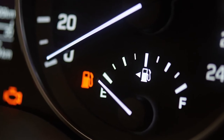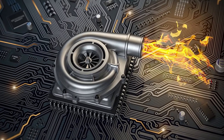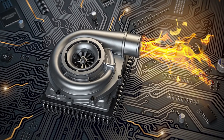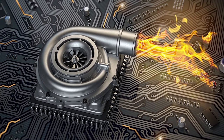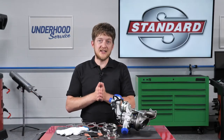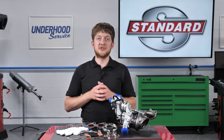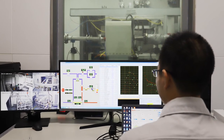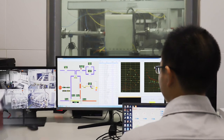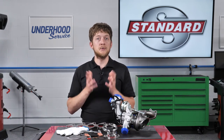Other signs of a failed turbo include reduced engine power and reduced fuel economy. Some turbos operate at temperatures in excess of 1700 degrees and can spin at 150,000 to 200,000 RPM, so the components used inside a turbocharger matter. The rotating journal and thrust bearings used in Standard turbochargers are 100% quality tested. In fact, every Standard turbocharger is end-of-line tested throughout the full RPM range. When you install a Standard turbocharger, you can be confident that you are installing a part which has been tested and will perform for both you and your customer.